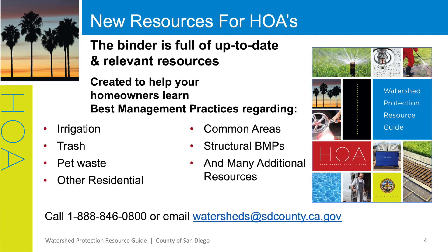We have quite a few resources available, so we have curated a binder that is relevant to HOA properties. The binder is full of up-to-date and relevant resources on a variety of topics in physical and digital formats for easy sharing with your residents. The topics include best management practices regarding irrigation runoff prevention, trash and green waste management, pet waste management, other residential topics such as automotive fluids, fertilizer and yard drainage, common area management, and much more — all with the goal of preventing these pollutants from entering the storm drain system. If you are interested in receiving a binder, contact the stormwater hotline at 1-888-846-0800 or email us at watersheds@sdcounty.ca.gov.